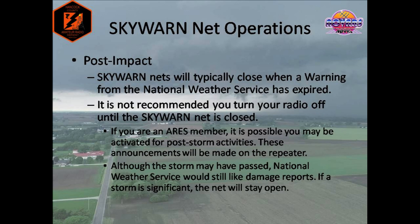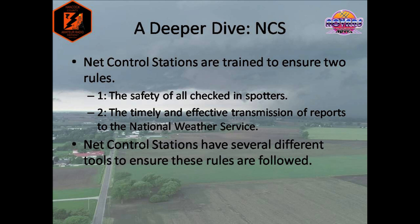After the storm has passed through, net control will typically close the Skywarn net once the warning has expired. It is not recommended you turn off your radio until the net is officially closed. Although the storm may have seemingly passed and the warning has expired, there may still be reports of damage or environmental hazards that you should be aware of. If you are also an ARES member, it's also possible you may be activated for post-storm activities. These announcements may be made if the net is still open or shortly after. The National Weather Service also likes to receive damage reports even after the storm has passed. If a storm is significant, the net will stay open. Now let's get into the behind-the-scenes work that net control does and how your reports are passed over to the National Weather Service.